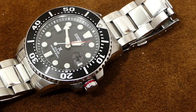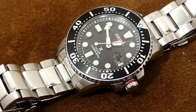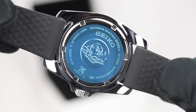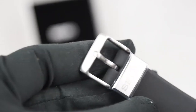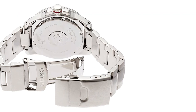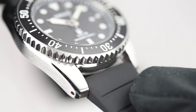The watch is solar-powered, so it never needs a battery replacement. The solar panel converts any available light into energy stored in a rechargeable battery, meaning you'll always have reliable power even far from a power source. The SBDJ017 is water-resistant up to 200 meters, suitable for recreational diving, and has a unidirectional rotating bezel to track elapsed time and ensure safe diving.